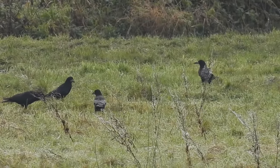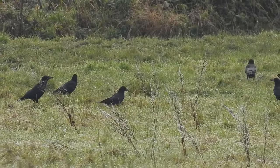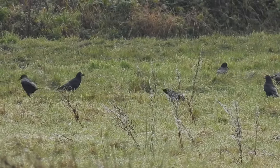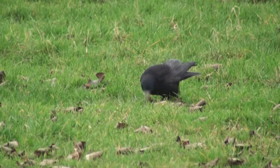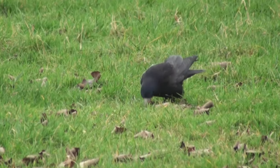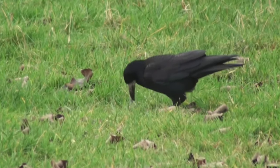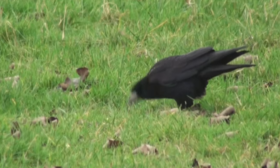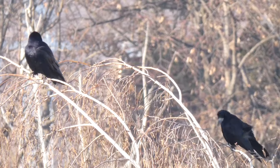There are currently around 980,000 pairs of rooks in the UK, but this represents a decline of about 20% over the past 25 years. Outside of the UK they are found across mainland Europe, into southern Russia and as far east as northern China. They have also been introduced to New Zealand where they are treated as a pest and there are ongoing efforts to eradicate them.